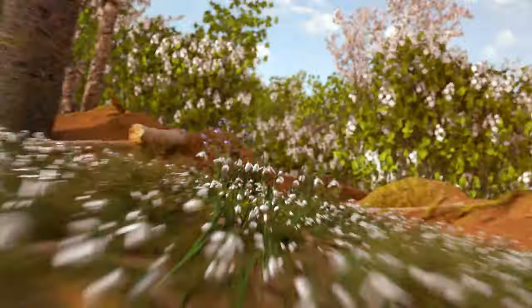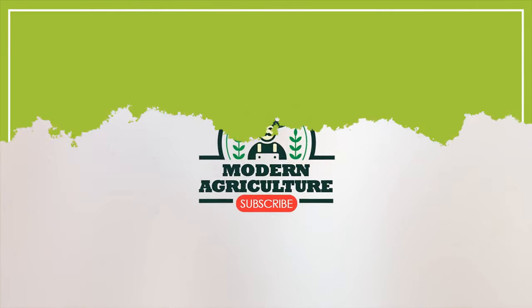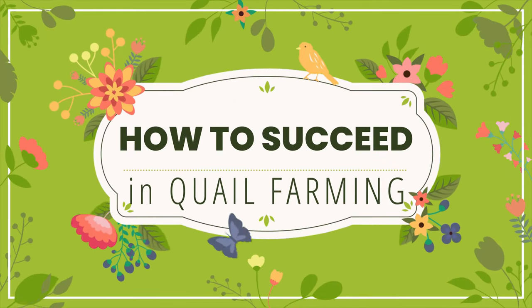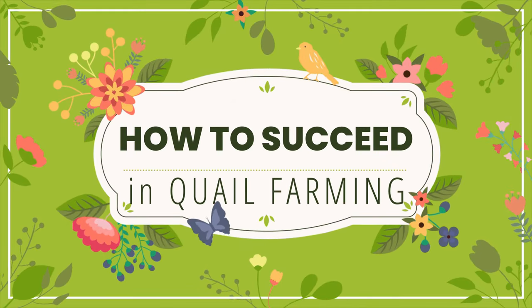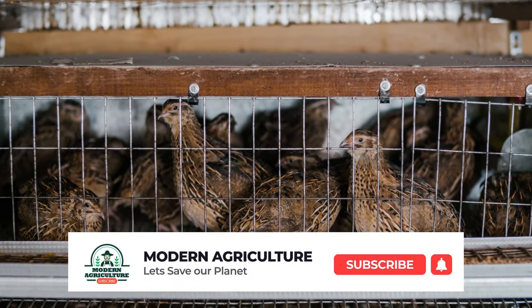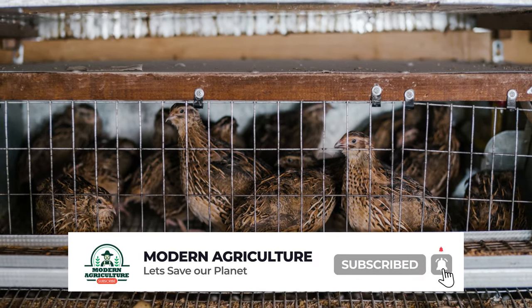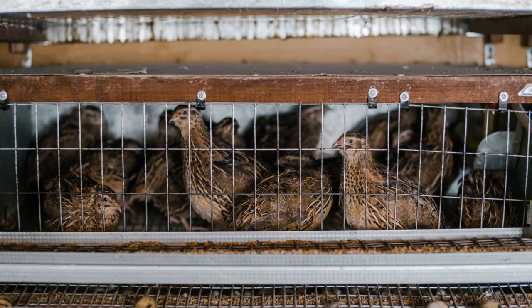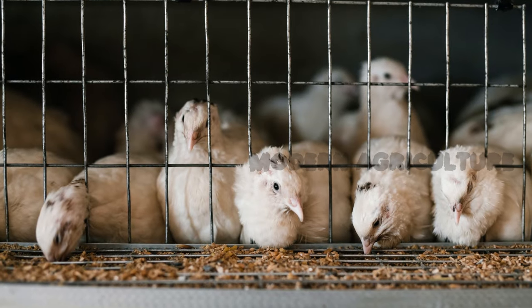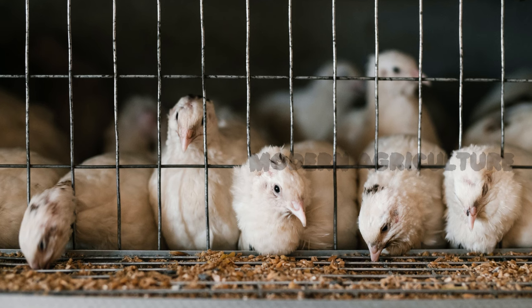Welcome to Modern Agriculture, your go-to channel for innovative farming practices. In this video, we will delve into the world of quail farming and explore the strategies and techniques to achieve success in this unique industry. Whether you're a beginner or an experienced farmer, this video will provide you with valuable insights, practical tips, and step-by-step instructions to help you thrive in quail farming. Get ready to embark on a journey as we unlock the secrets to success in quail farming.